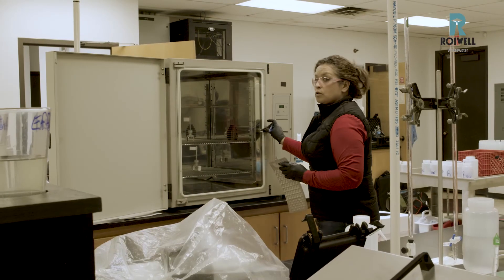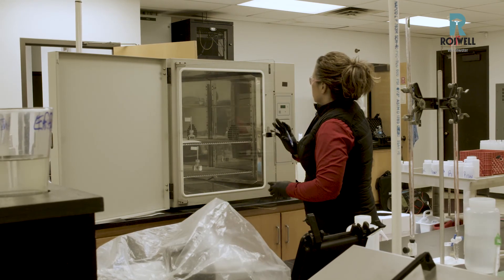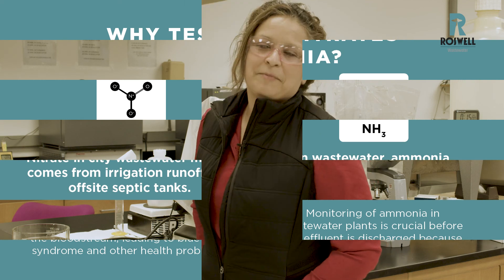So once we've run all those tests — the dissolved oxygen, our E. coli, our pH, nitrates, and ammonia — that covers our testing routine. I'm Naomi Stewart, Assistant Lab Technician with the City of Roswell Wastewater Treatment Plant.